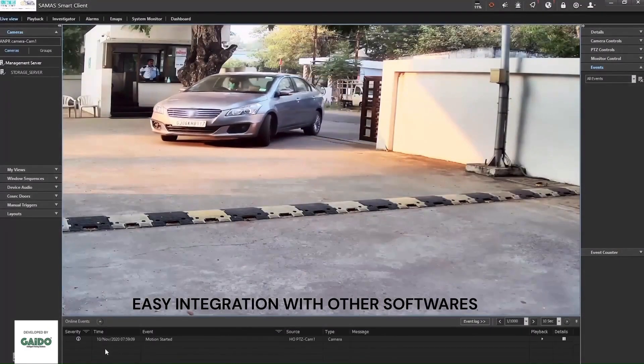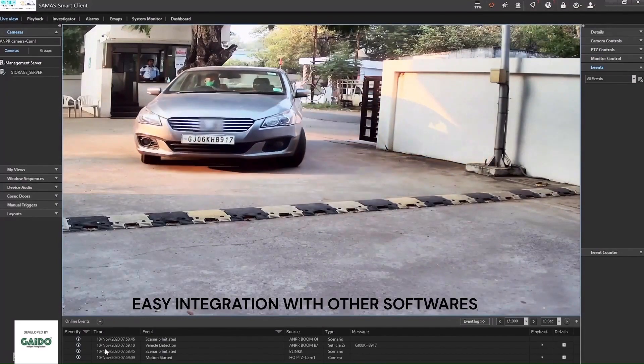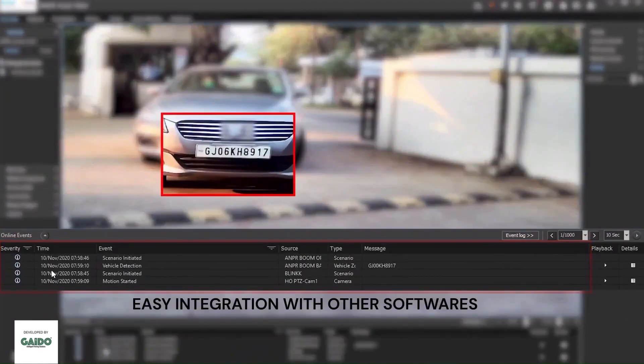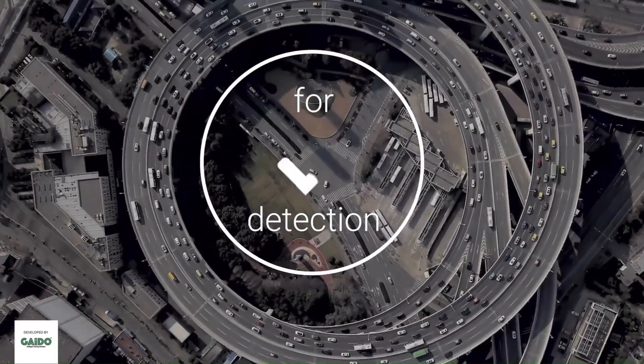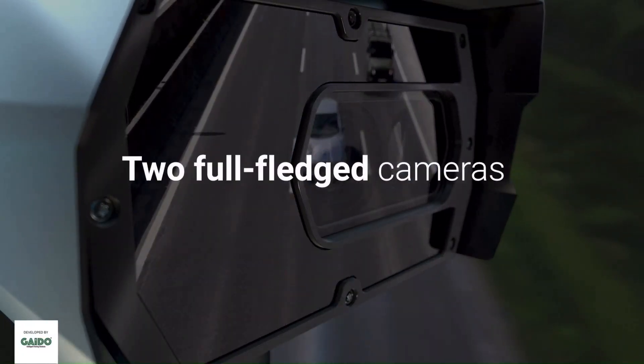ANPR software is easier to integrate with any CRM or third-party software. ANPR is cost-effective as you don't have to buy extra tags for every car. It is much easier to track vehicle activity and generate reports.